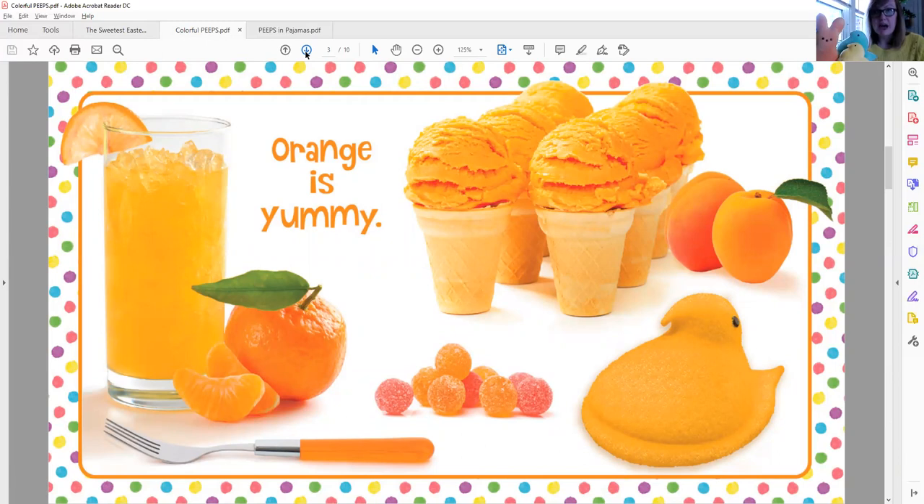Orange is yummy. I see orange sherbet or ice cream, a peach, gumdrops, an orange, and orange juice. And I see a fork. And I see an orange Peep. My Peep bunny right here is orange too. Orange is yummy.